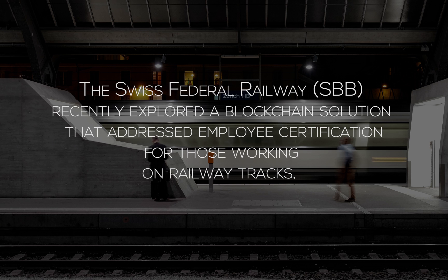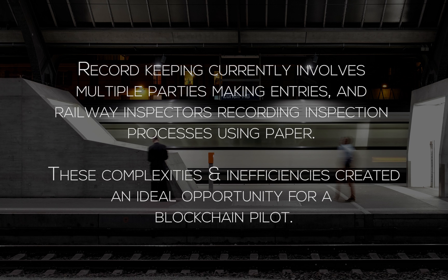The Swiss Federal Railway SBB recently explored a blockchain solution that addressed employee certification for those working on railway tracks. Record keeping currently involves multiple parties making entries and railway inspectors recording inspection processes using paper. These complexities and inefficiencies created an ideal opportunity for a blockchain pilot.